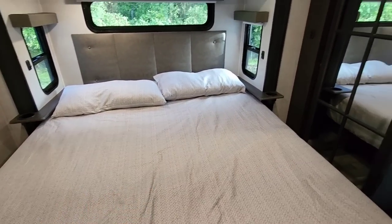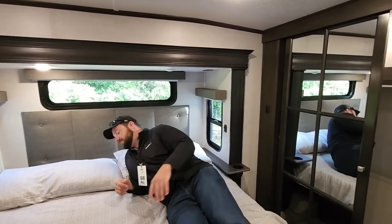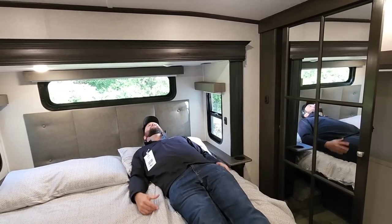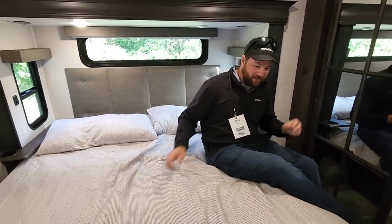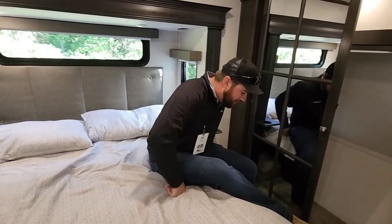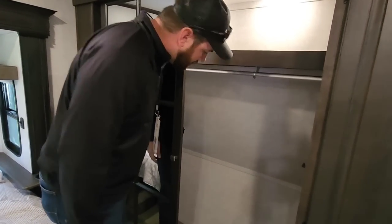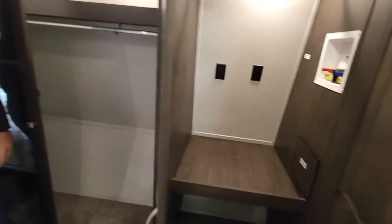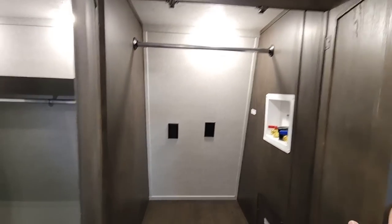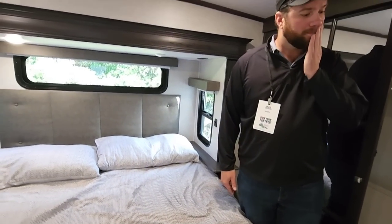King size bed — want to hop on the bed? This guy is not afraid to do anything. More than long enough — check the box. Is that enough closet storage for all your clothes and boots? It should be more than enough. There's our closet — you can use it as a closet or as a spot for your washer and dryer.